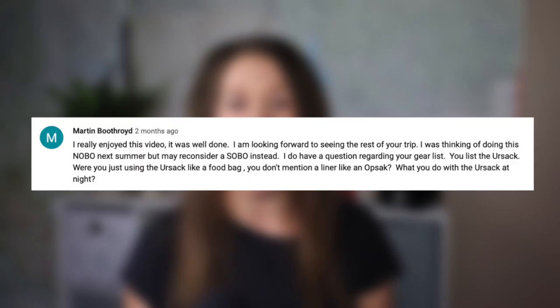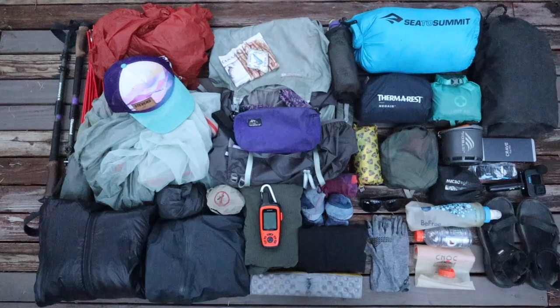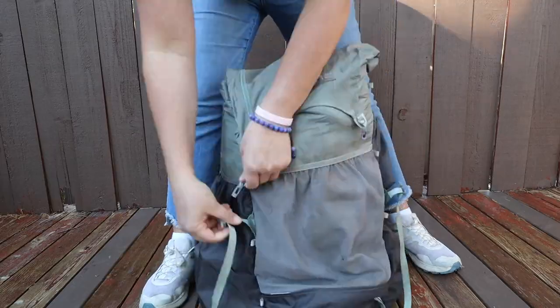A few of you have been asking me about the backpacking gear I used for this trip, so I figured I'd make a video showing you everything that was in my pack for my solo section hike along the PCT. I'll also share with you why I brought each of these items, if there was anything I really loved, anything I sent home, and how I packed my pack with all of my backpacking gear and food.